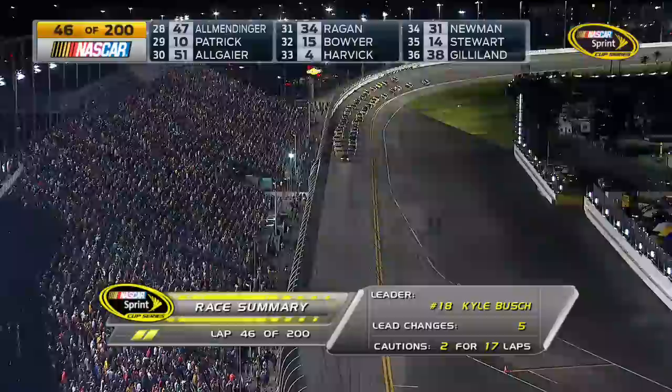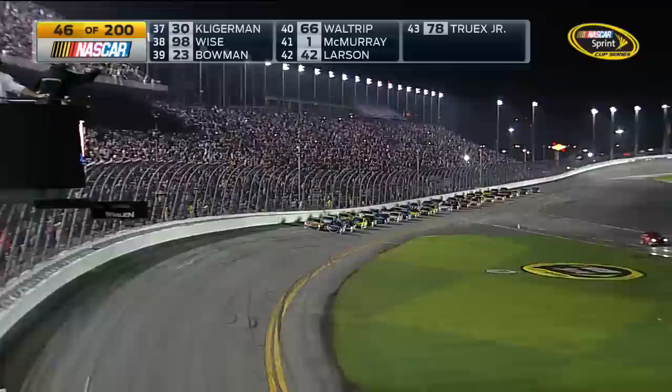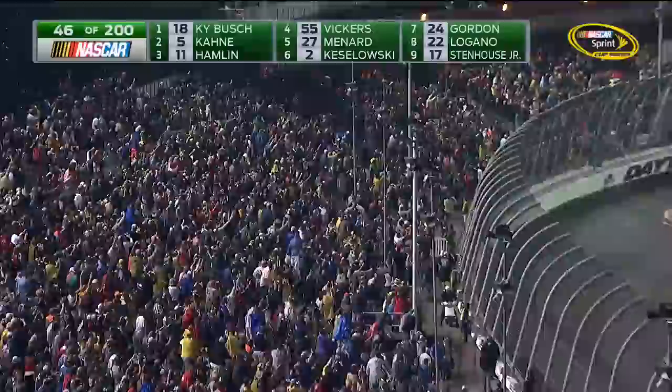The Daytona 500 resumes under green as they come to the line on a dry racetrack after a six-hour rain delay. Kyle Busch approaches the restart zone, and he and Casey Cain are on it. Green flag — yeah, let's go racing.